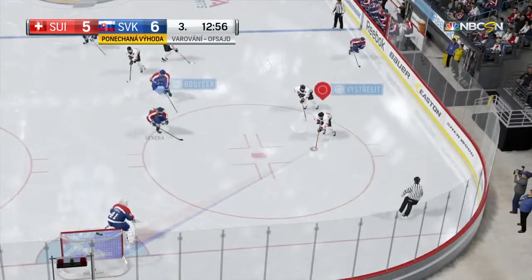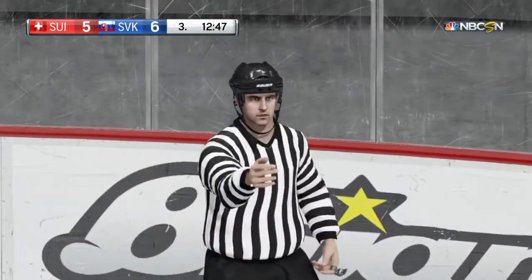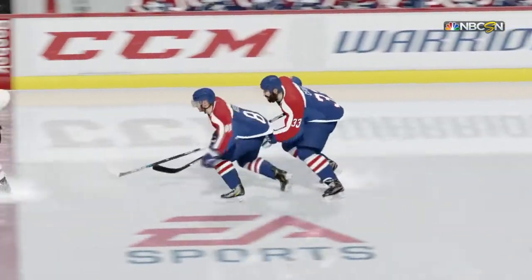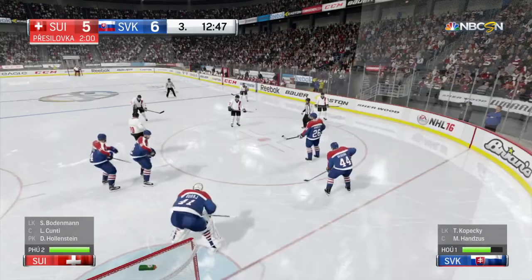Goalie to the bench — substitution made. Whistle blown, play stopped. The referee will hand out a penalty. Chara's going to the box — the call is tripping. This is clearly a tripping call. He made no attempt to play the puck and took the legs out from under the attacking player.